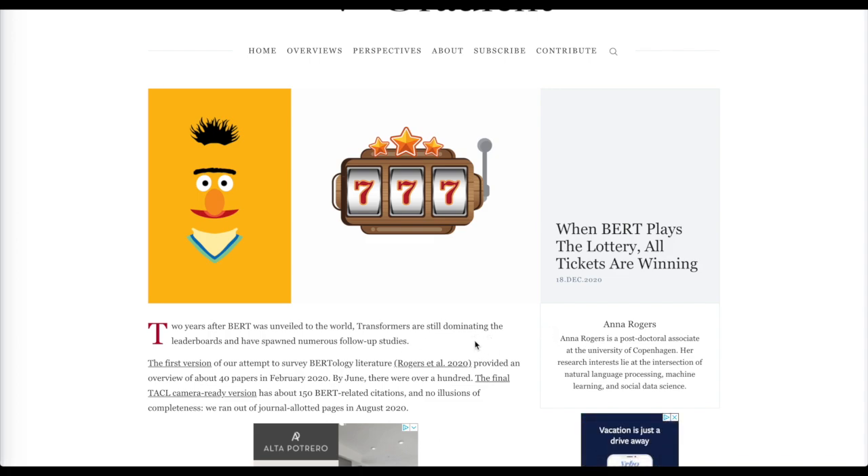She's looking to describe how the lottery ticket hypothesis can teach us about how BERT really works. Unfortunately, they don't find a great understanding of BERT from the lottery tickets, but they do find that BERT has an interesting robustness to these subnetworks.